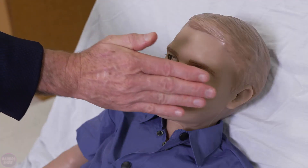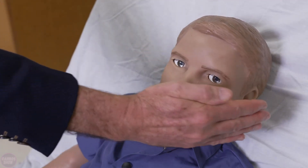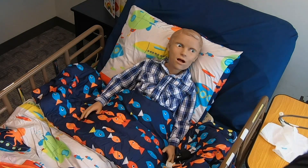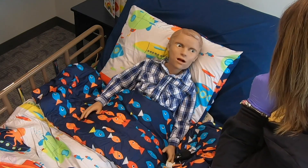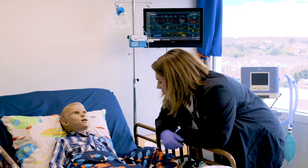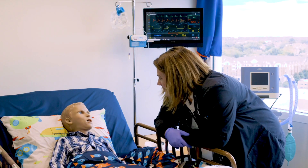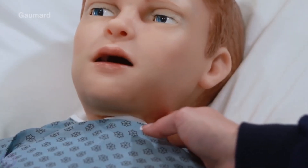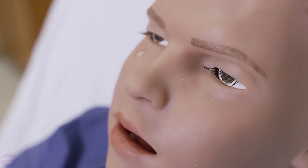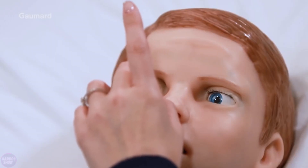Researchers from the American company Gomard Scientific have unveiled their latest creation to the public: a robot designed to train healthcare professionals using various medical instruments. This robot, named HAL, resembles a five-year-old boy and provides an avenue for incorporating new training technologies. HAL looks and acts like a young child — it can follow a finger with its eyes, answer questions, cry, call for its mom, and even simulate an anaphylactic shock.